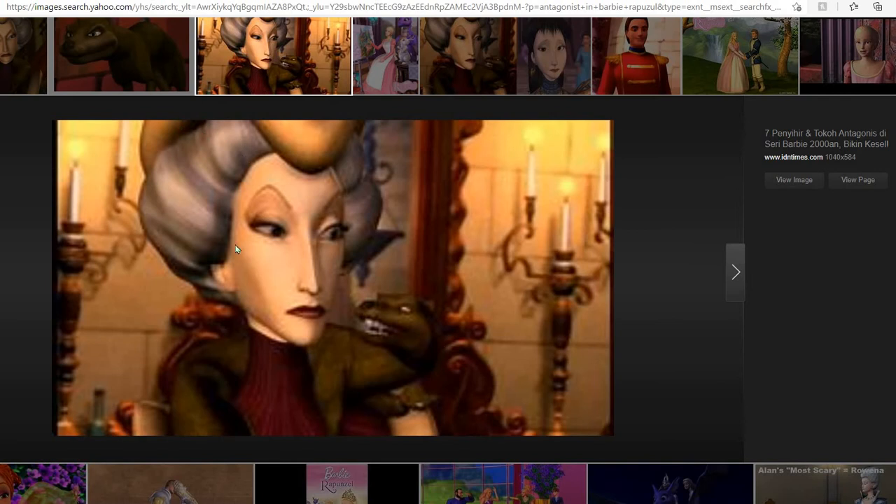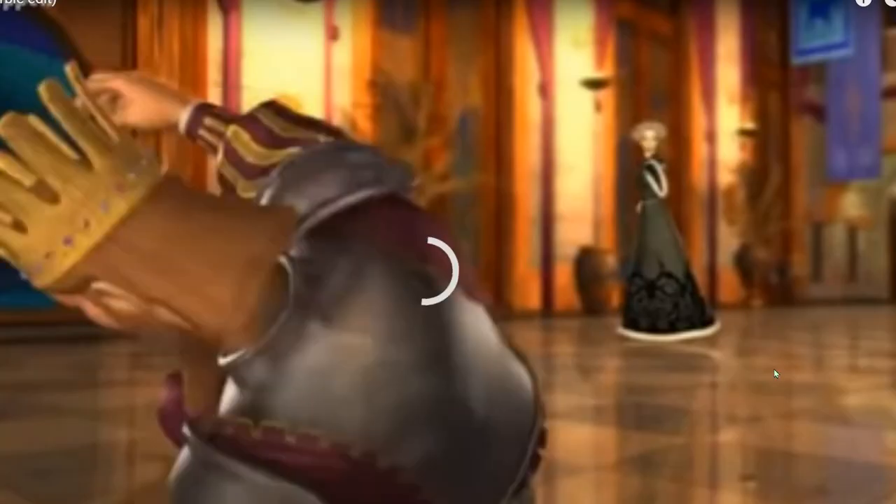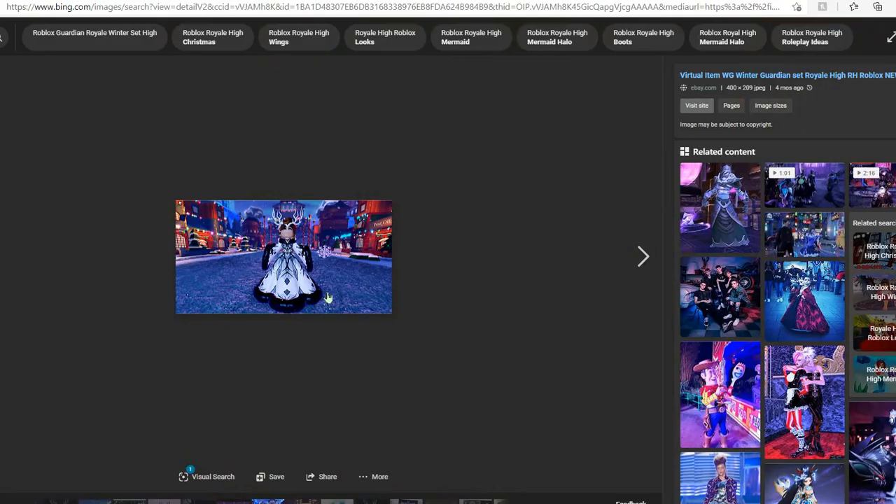So you see this woman right here — she's the one I'm talking about from the Barbie movie. Now look at this dress. The design is the same, the sleeves are the same. It has the same design, like the little details right here. It's not exactly the same, but as you can see, it does have some resemblance to it.